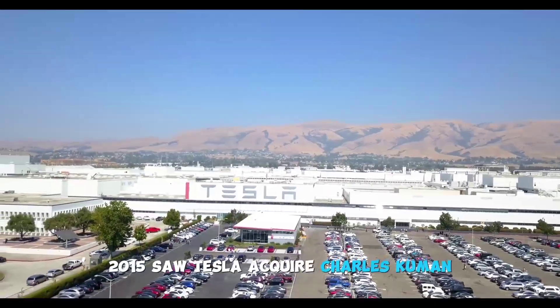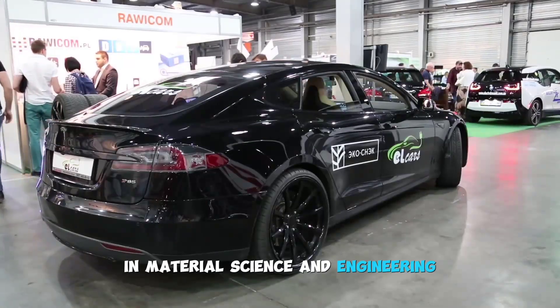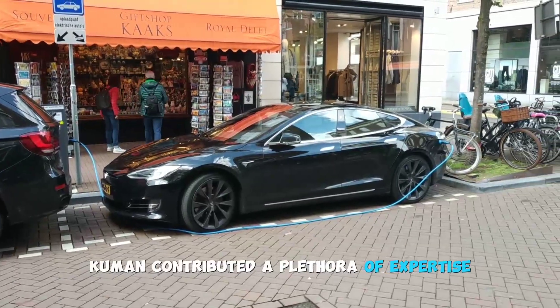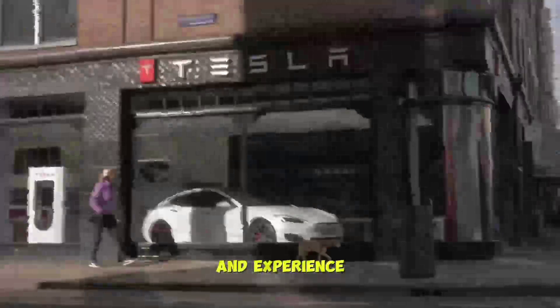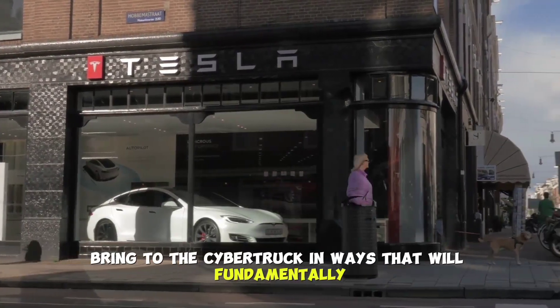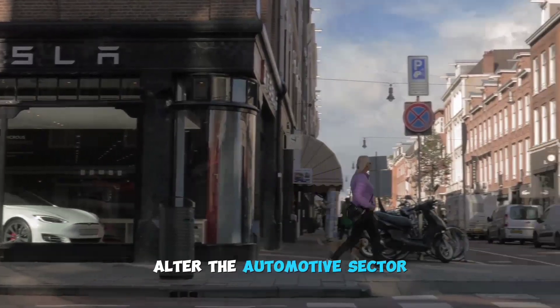2015 saw Tesla acquire Charles Kumin, a talented alloy expert with a PhD in material science and engineering who had previously worked at Apple and SpaceX. Kumin contributed a plethora of expertise and experience, and his insights have been integrated into the Cybertruck in ways that will fundamentally alter the automotive sector.